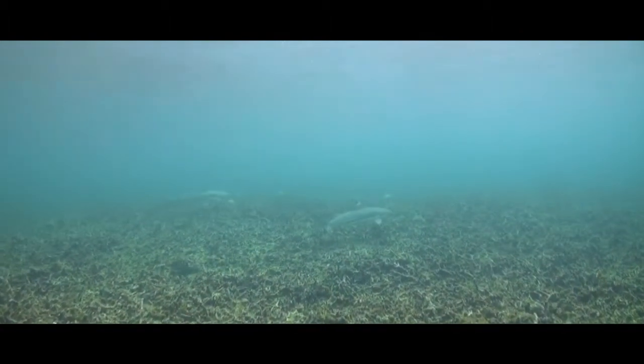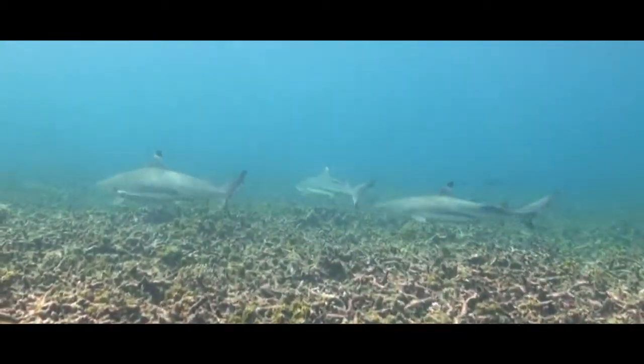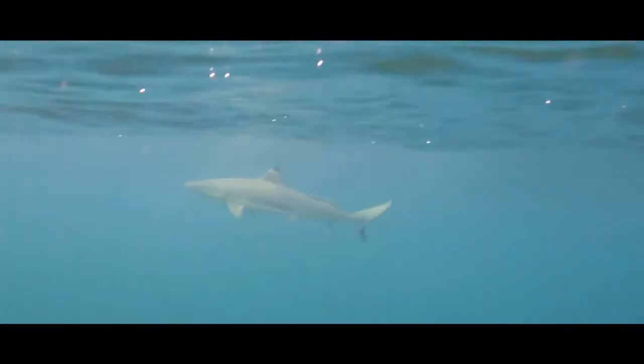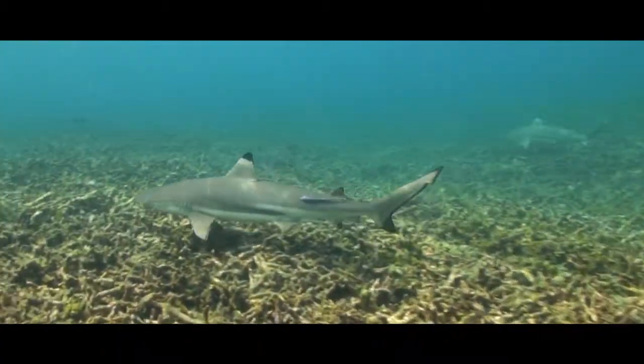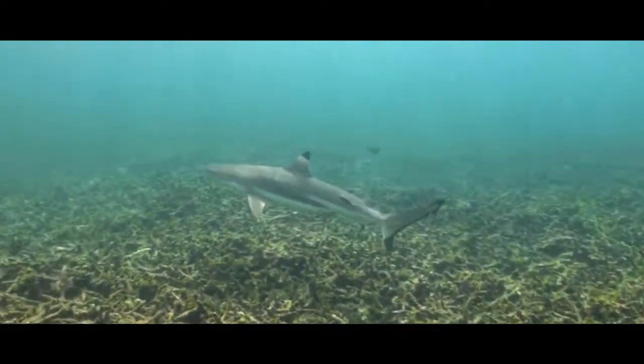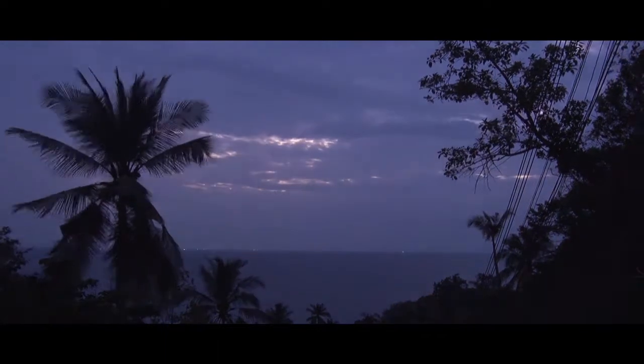The most infamous predator of the ocean — sharks — atop of the food chain. A perfect all-round balance of speed, manoeuvrability and power. These blacktip reef sharks police the shallows, day and night.